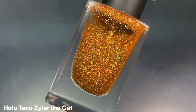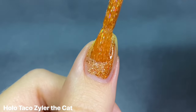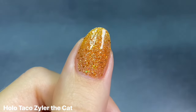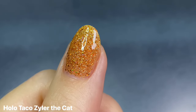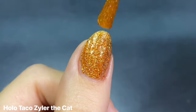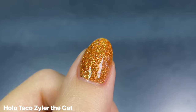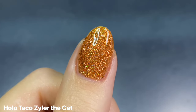Another orange I absolutely love is Holo Taco's Xylar the Cat — I'm so happy this one finally got restocked. It's a silver and copper holo glitter in a deep orange tinted base. I switched to a wide brush which definitely helps with more even coverage since it's a chunky micro glitter and can be a little finicky. My bottle probably needs some thinner but this is just such a cute shade for Halloween. I love a good sparkly orange.